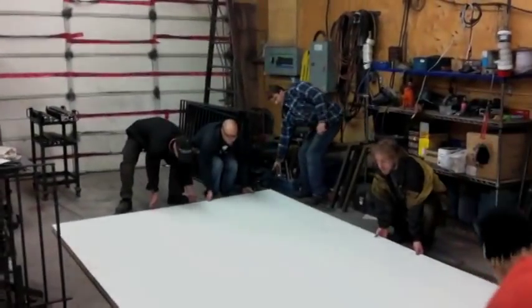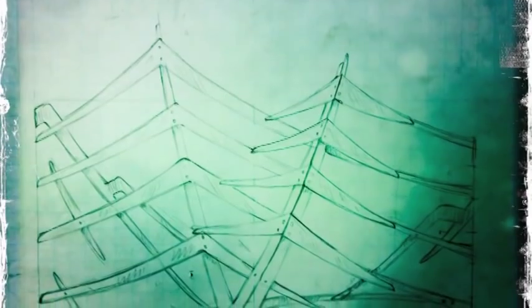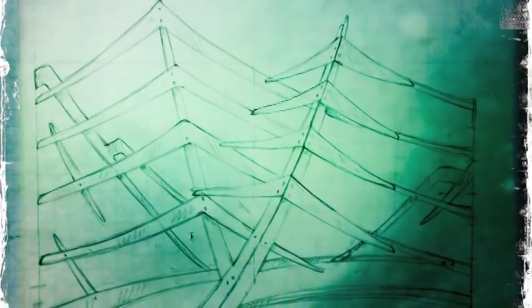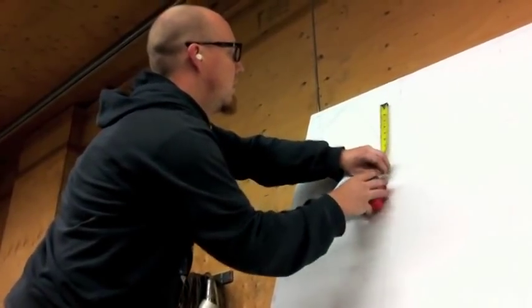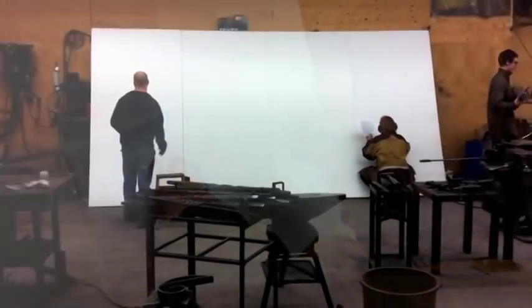Welcome to the Rhymer and Company production documentary of The Harris Gate. This is our chief designer, Michael Heifer. He designed the gate inspired by the painting of Lawrence Harris, which is where the name of the piece is derived.